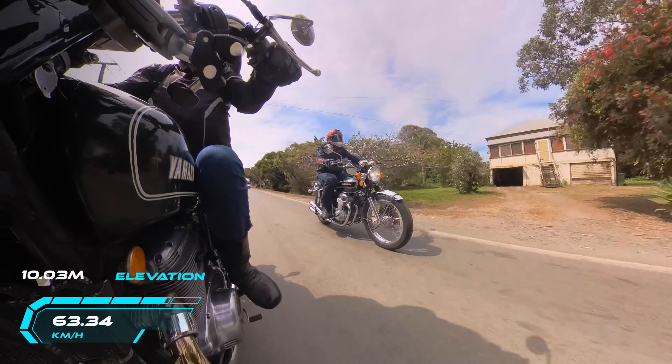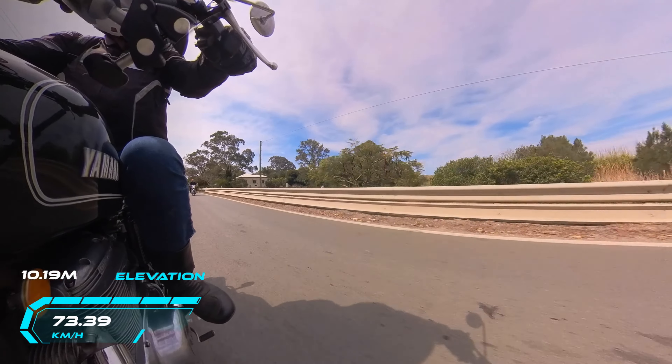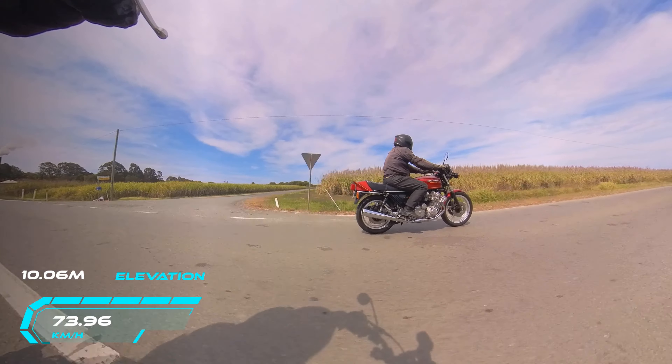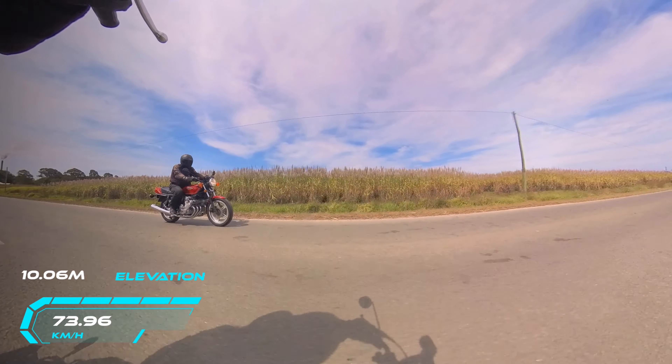We're just about getting ready to get back onto the M1 here shortly. Thanks for coming along on the ride anyway. Hope you like it — just a short one. Try to keep it interesting. Using my 360 camera again as you can see.